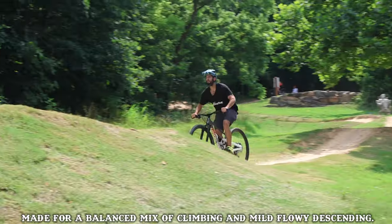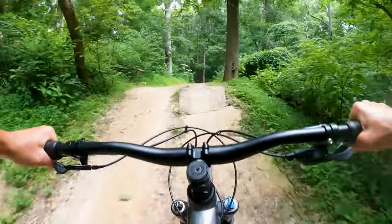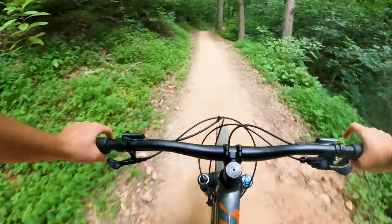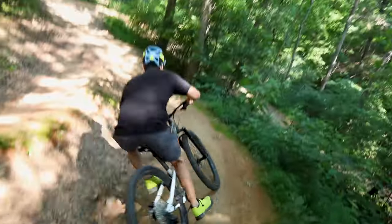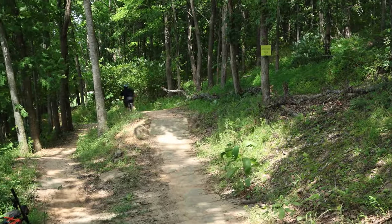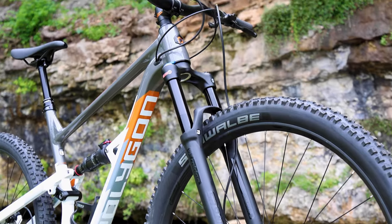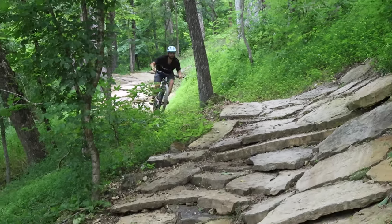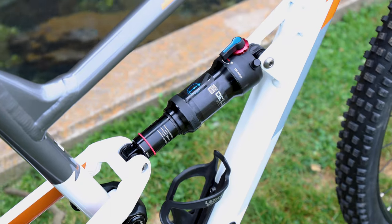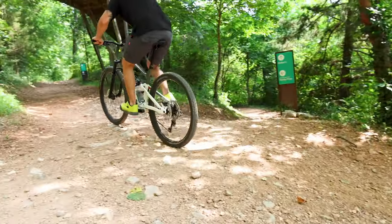Now in the down-country trail corner we have the Polygon Siskiu D7 SE. This steed is built for the everyday enthusiast who plans to relentlessly shred the local trail system. Thanks to its slacker head tube angle, longer reach, and steeper seat angle, the D7 is efficient in the climbs and zippy in the descents. The fork is provided by SR Suntour — their 120mm Raidon Air fork featuring a boost through-axle, with super slick hard-anodized 32mm stanchions delivering solid performance. Out back is a RockShox Deluxe Select+ shock, giving the rider 120mm of fantastic pedaling support.